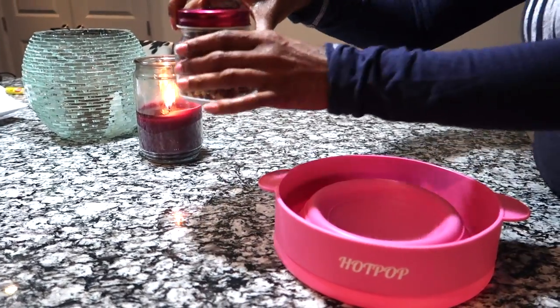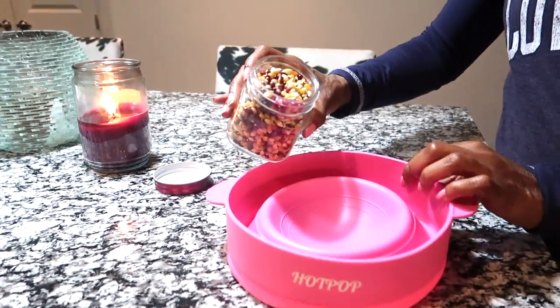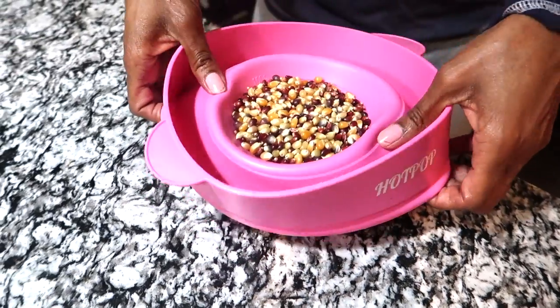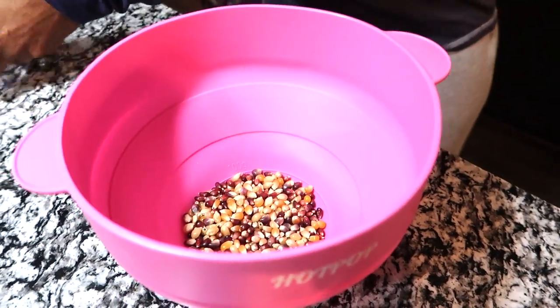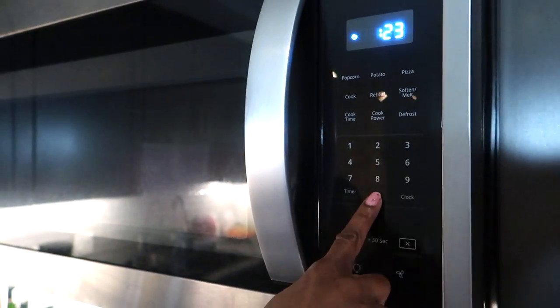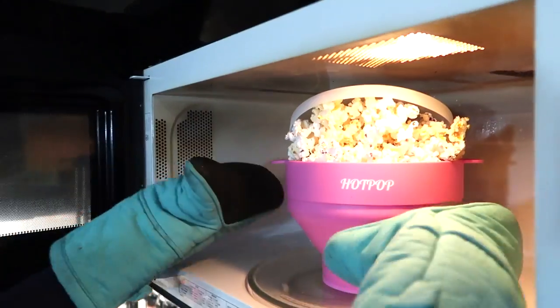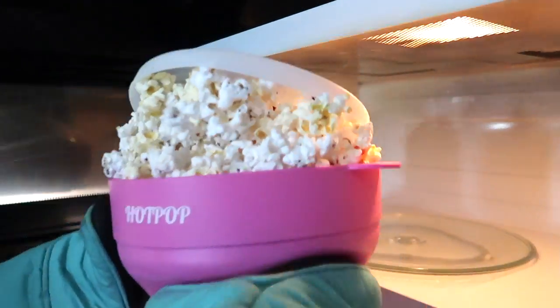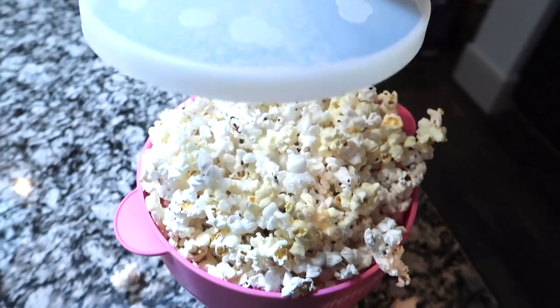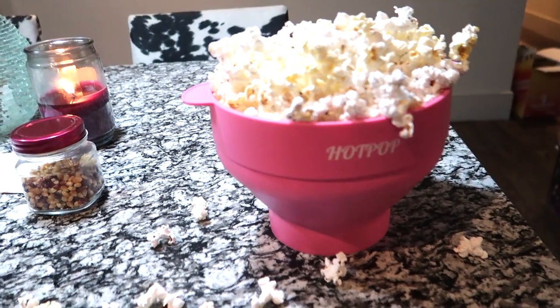That way your popcorn won't go everywhere inside of the microwave. This is what it ends up looking like once you're done popping the popcorn. I went and got some tri-colored popcorn from Sprouts. I usually just melt a little vegan butter and pour it on top. Before I was using this, I was putting popcorn in the oven with coconut oil, but this is a lot faster. You'll save money because you don't have to buy Skinny Pop or bags of popcorn, which run out really fast especially if you have kids at home.